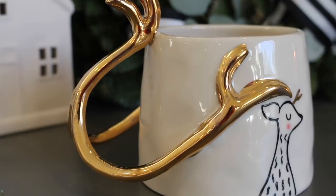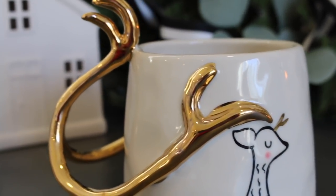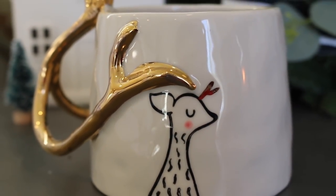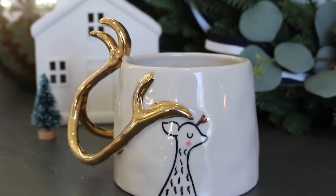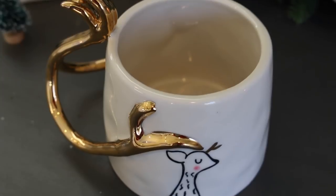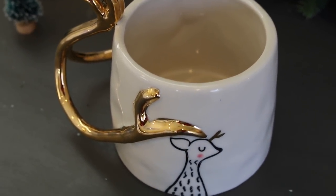This beautiful mug is from Anthropologie and it's designed by an Australian artist named Gail Cockatoo Collin. It's very fun and whimsical — this is the stag option, there is also a swan, and they are both gorgeous. I love the antler detail on this as a handle; I think it makes it really special and unique, and it's fun for the holidays.